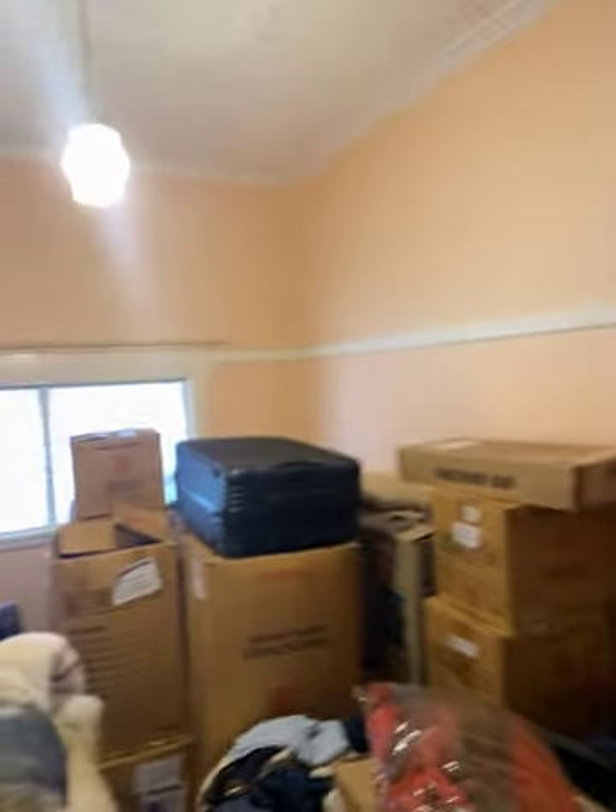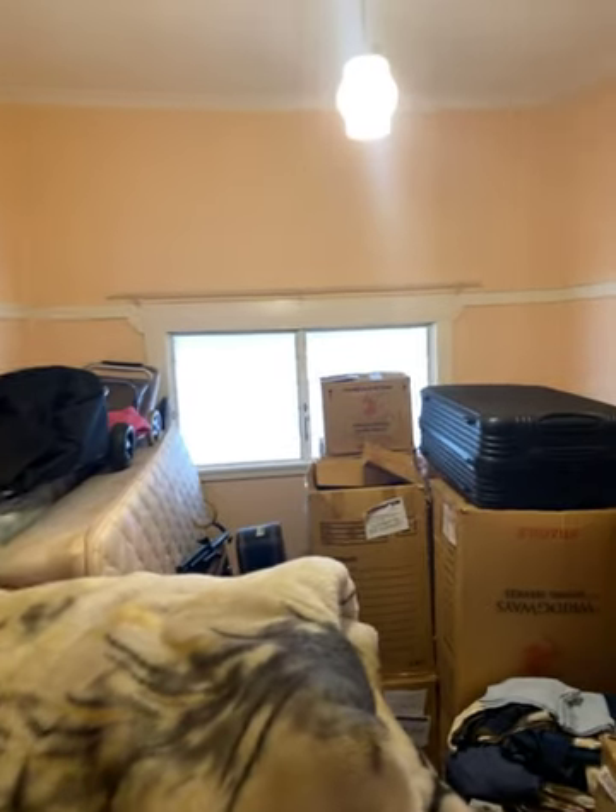Can't really show you much of this room because this is their junk room, but this is bedroom two, quite a good size room, window in that corner.